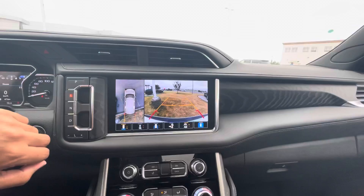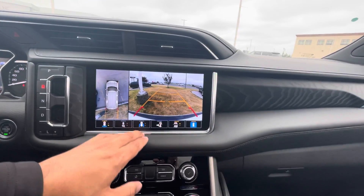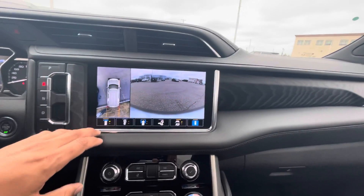Electronic gear shifter here. I'm going to switch into reverse so you can see the full 360 camera. There are quite a few different ways to view it — whether you want hitch view, front tires, rear tires, or the front view as well.